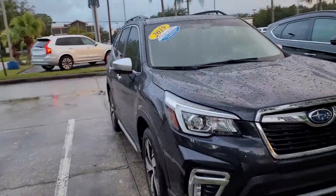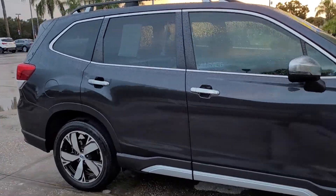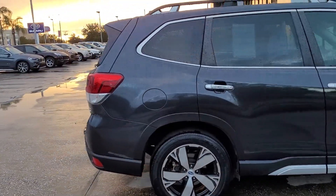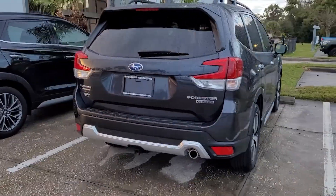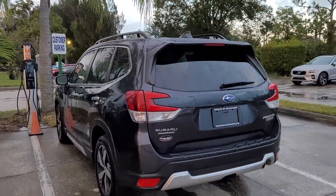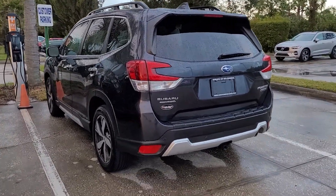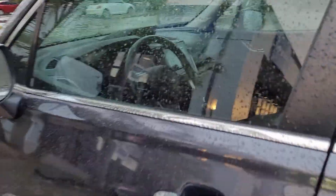Hello, I'm Jonathan from Subaru of Melbourne. I just want to show you this 2019 Forester. We're still getting some of the new ones in, but they are primarily pre-order within our pipeline once it's coming in.